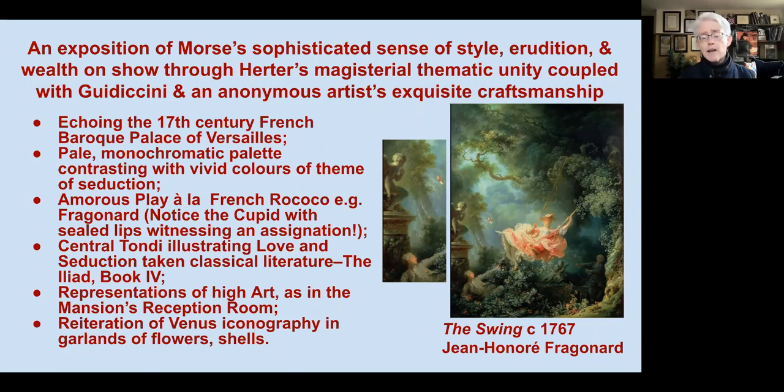The parlor particularly echoes the Palace of Versailles with its long floor-to-ceiling pier mirrors. The palette is also Versailles-like — pale, monochromatic colors — which contrast beautifully with the vivid themes we'll see in the tondi and the various lunettes captured throughout the room.